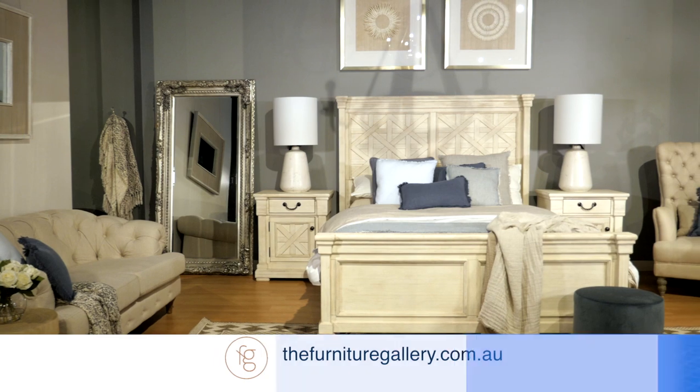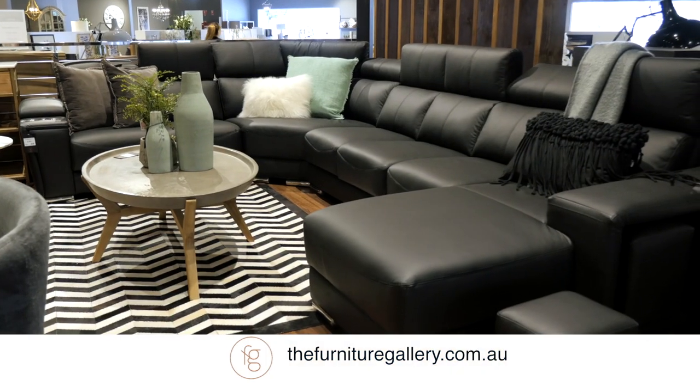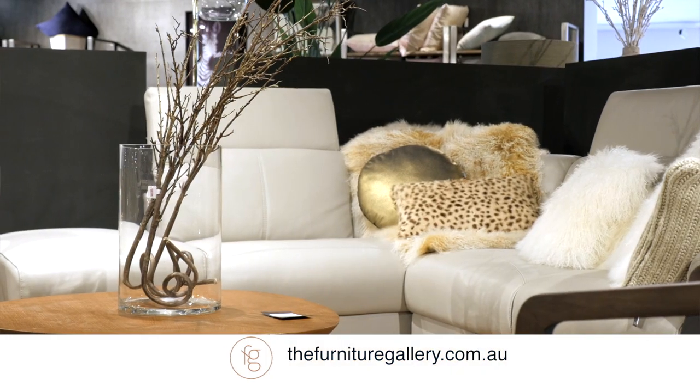The Furniture Gallery provides everything you need to put together any space — not just the sofa, but everything that goes into that room. When you walk out you can have the confidence that you've got the full experience of the Furniture Gallery.